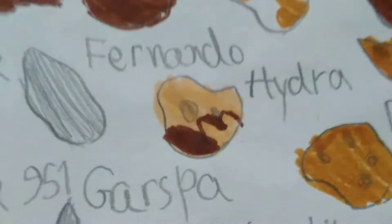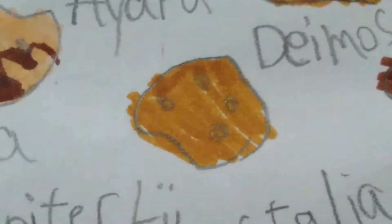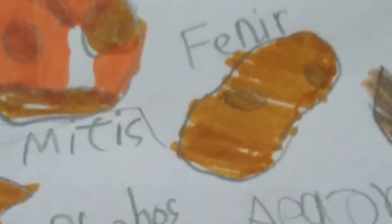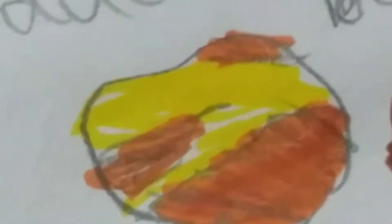Ferdinand - another moon of Uranus. I think it also sounds like an American city's name. Hydra - as you can see in the picture, it is once again a Plutonian moon. Deimos - the smallest moon of Mars. I think it will hit Mars soon and form rings, or actually I think Phobos will hit soon and it's the largest moon of Mars. Next, Fenrir - a moon of Saturn, not that interesting. Then Helicanon - a moon of Jupiter, not that interesting.